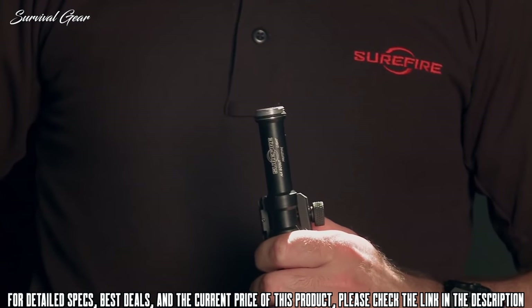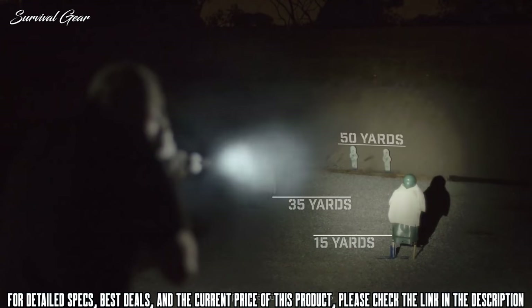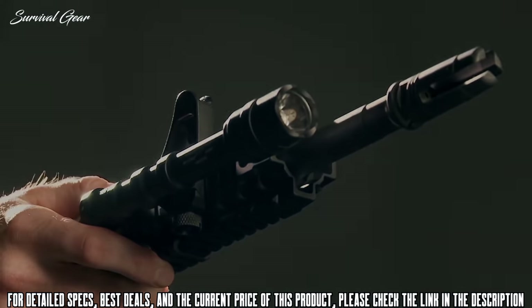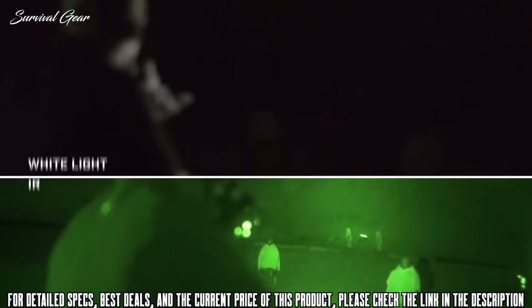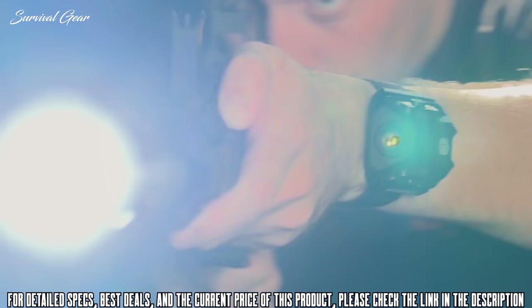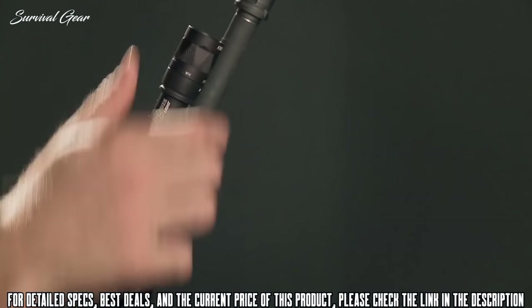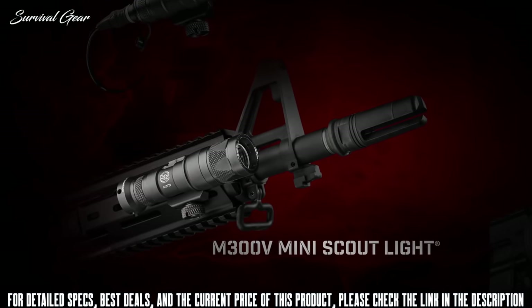The M600 Double-A produces 200 lumens from either alkaline or lithium double-A batteries, with lithium batteries providing increased runtime. It comes standard with a click-type tail cap switch, though more switching options are available. Our dual-spectrum V-Series Scout Light models, the M600V, feature both infrared and white light LEDs topped by a beam-focusing TIR lens, permitting selection of infrared illumination for use with night-vision devices as well as sufficient white light for close-to-mid-range engagements — just pull and twist the self-locking bezel.